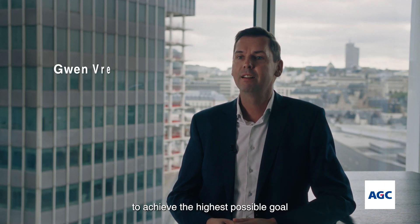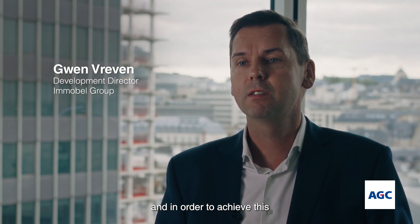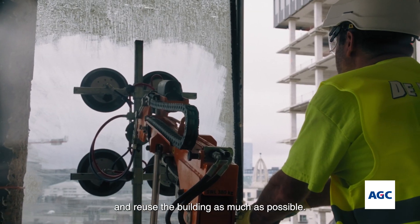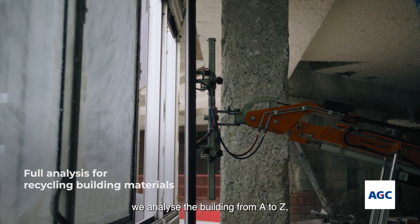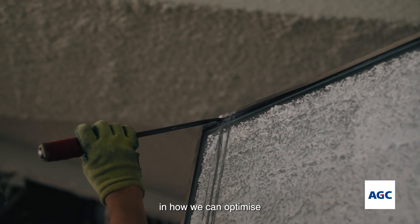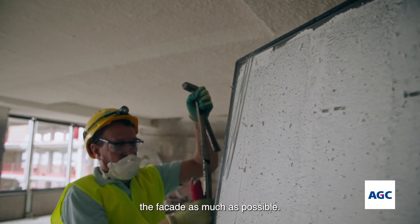It's our DNA that we really want to achieve the highest possible goal. And in order to achieve this, we wanted to dismantle and reuse the building as much as possible. So that means that we analysed the building from A to Z and we analysed also the facade in the search of how we can optimise and reuse or recycle the facade as much as possible.